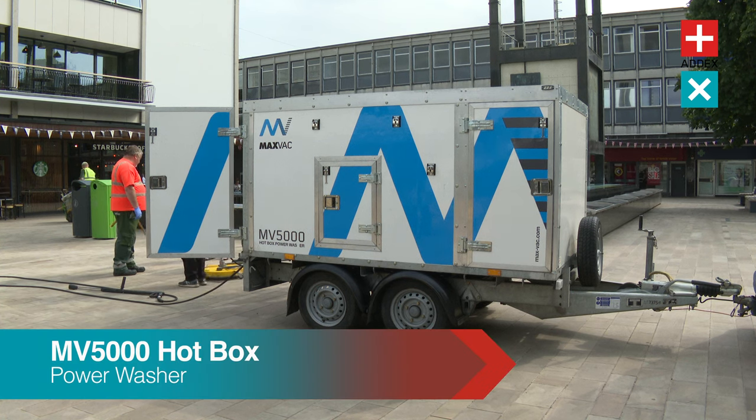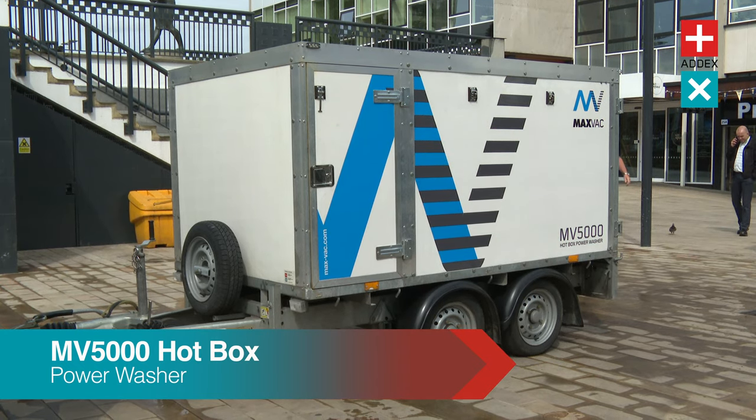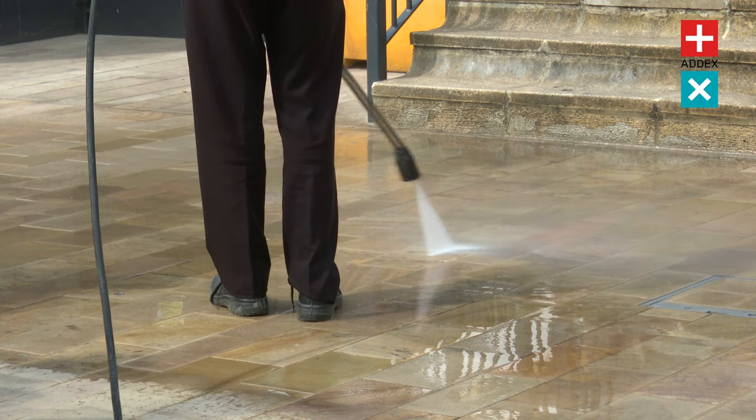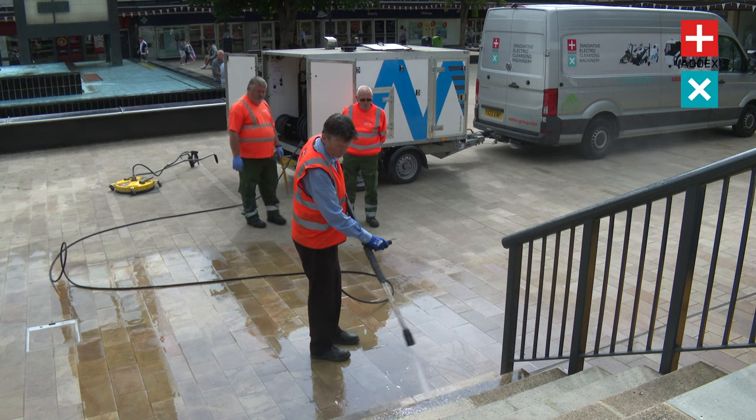When it comes to tackling tough dirt and grime, ordinary cleaning methods can often fall short. But fear not, because the MaxVac Hotbox Pressure Washer is here to revolutionise your cleaning.